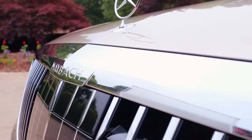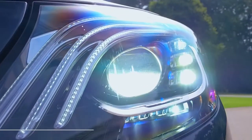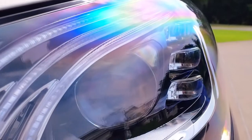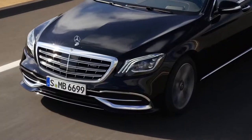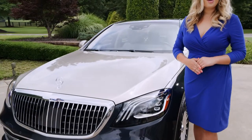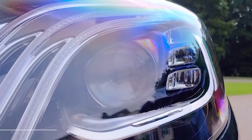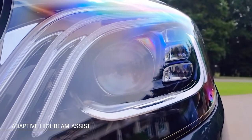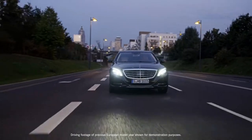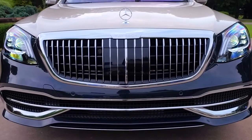Polished chrome accents highlight the front apron, drawing attention to the advanced LED intelligent light system with ultra-wide beam headlamps, an improvement of this innovative lighting technology. The distinctive triple eyebrow daytime running lamps highlight the eyes of the car during the day. Adaptive high beam assist allows safer navigation at night by automatically illuminating the high beams when appropriate, increasing visibility while avoiding dazzling oncoming traffic.